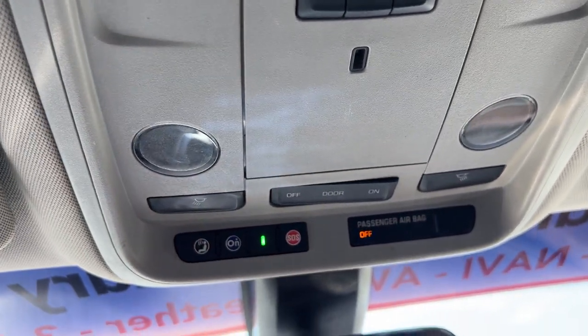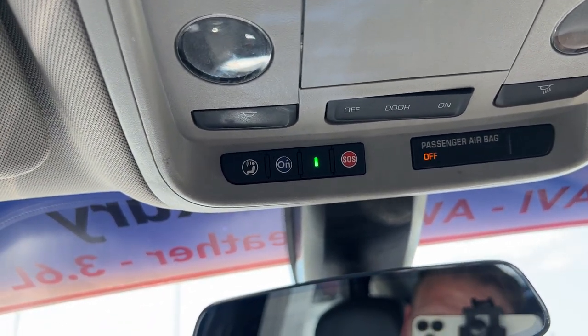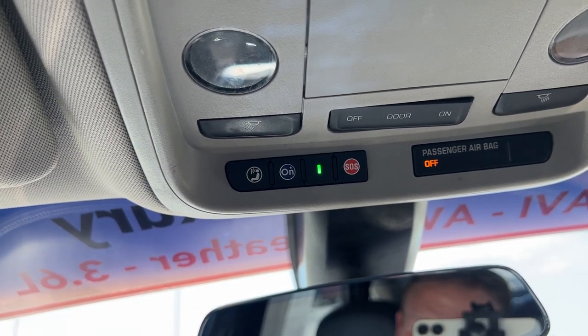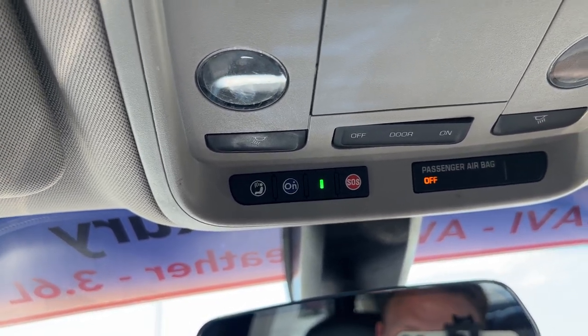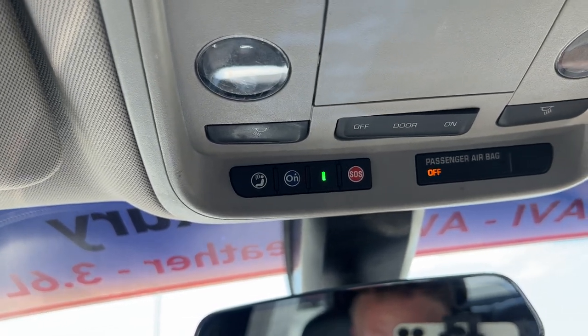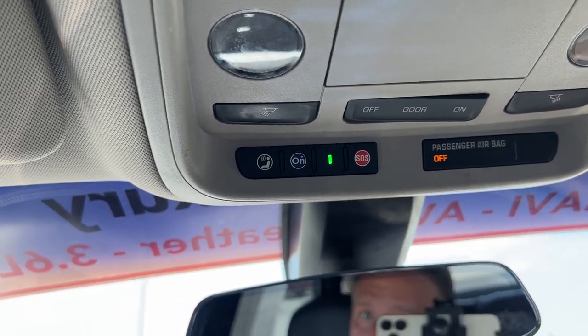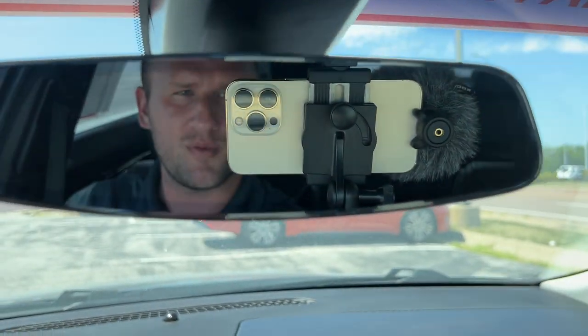We've got LED interior lighting which we can set to door or completely off. This vehicle comes with OnStar, which will allow you to remote start the vehicle from your phone, set the temperature, make sure the doors are locked, and all kinds of cool stuff right from your fingertips — which means it probably also has some onboard Wi-Fi capability. We also have a nice borderless auto-dimming rear-view mirror.